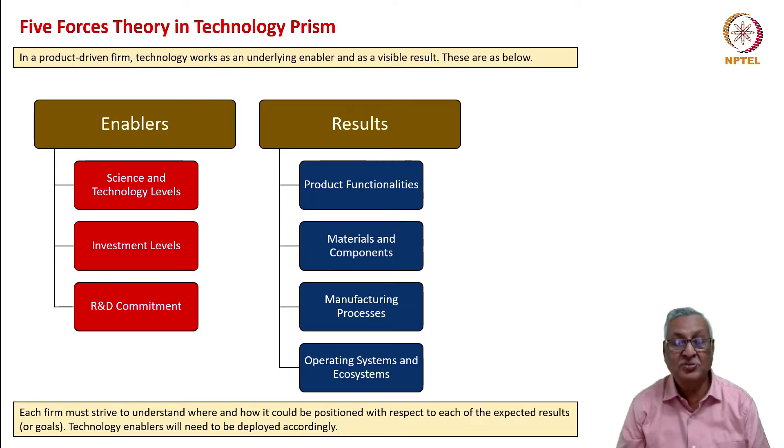Technology enablers need to be deployed accordingly. We should never put the cart before the horse—that is, we should not focus on enablers first without thinking of the results we are trying to achieve. Instead, we should have the results as goals and then make the enablers available. The only exception could be when doing fundamental research—seeking knowledge for knowledge's sake—so that at some future point that knowledge becomes available. This is what the life technology strategy, one of the three strategies to be discussed here, covers.